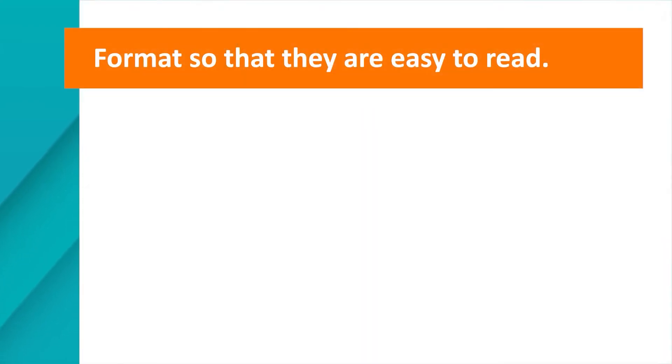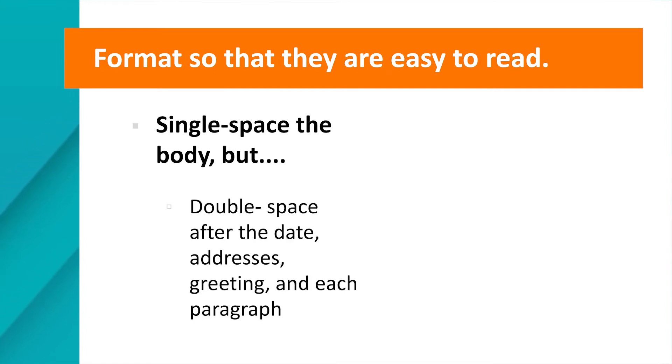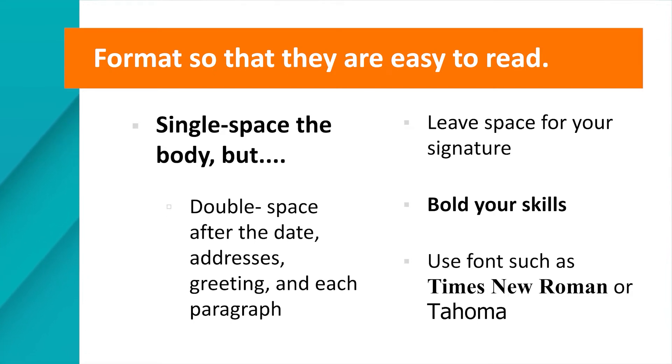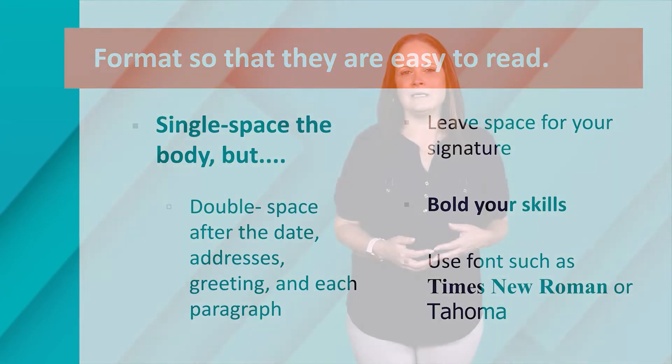You should also format cover letters so that they are easy to read. Make sure your letter is single spaced, and double space after the date, addresses, the greeting, and each paragraph. Make sure to leave a space for your signature. Bold your skills to make sure your qualifications stand out. Use a font such as Times New Roman or Tahoma.